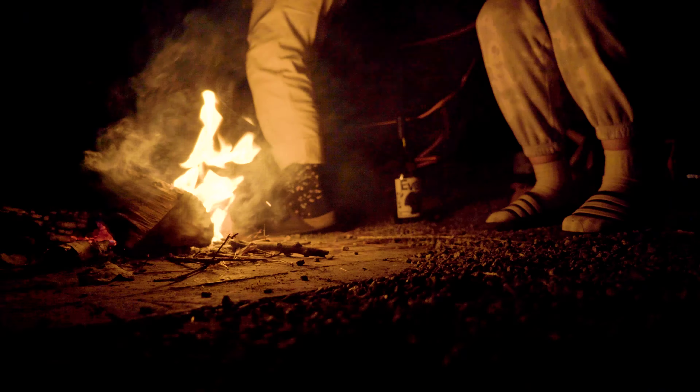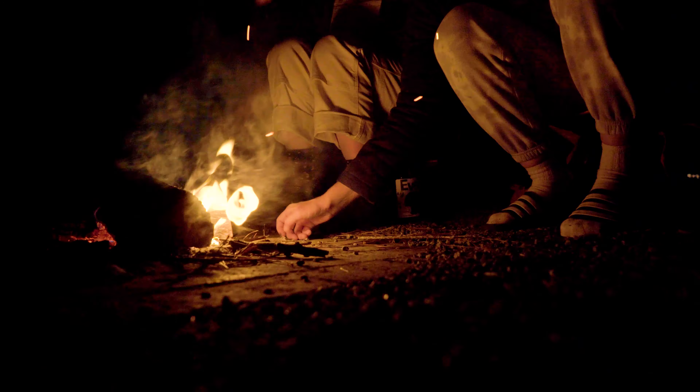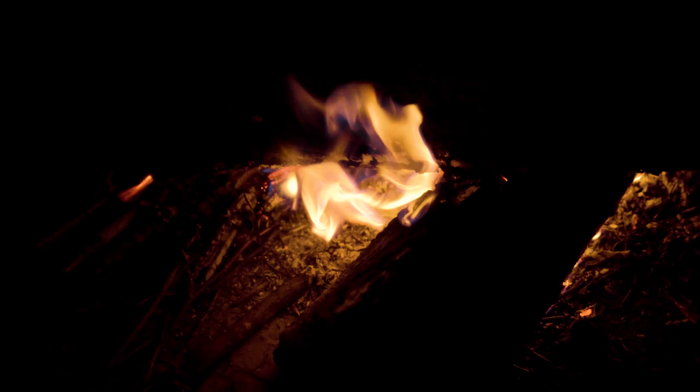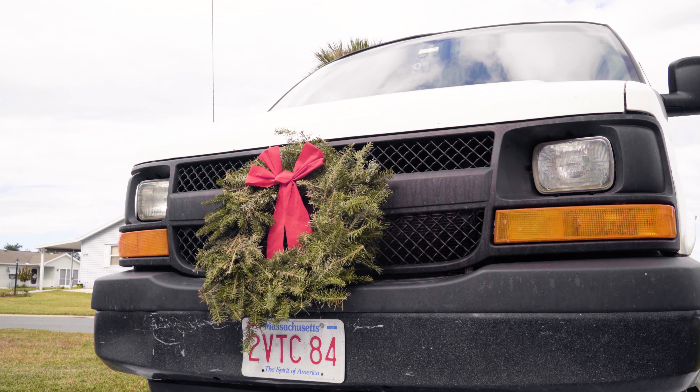After a few more hours in the van, we arrived at our stop for the night in North Carolina. And despite it being almost 11pm by the time we finally got there, we managed to enjoy a campfire before resting for another full day of driving.